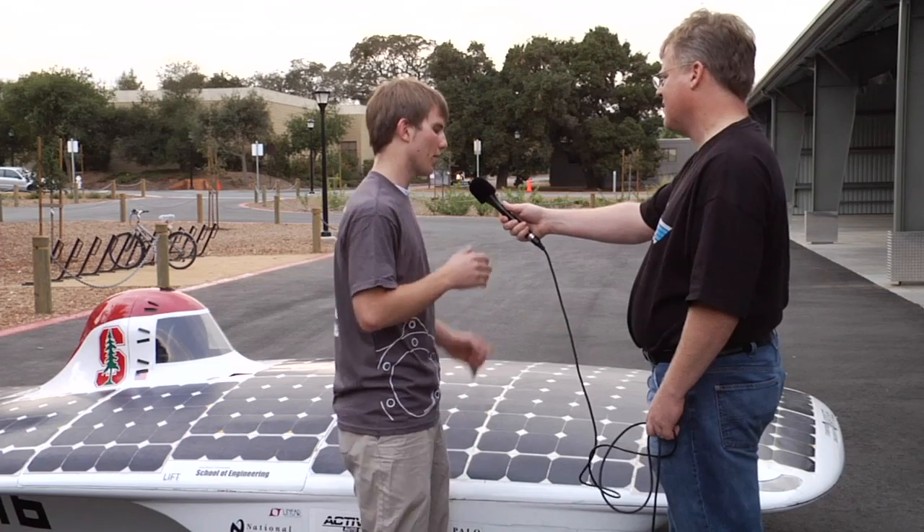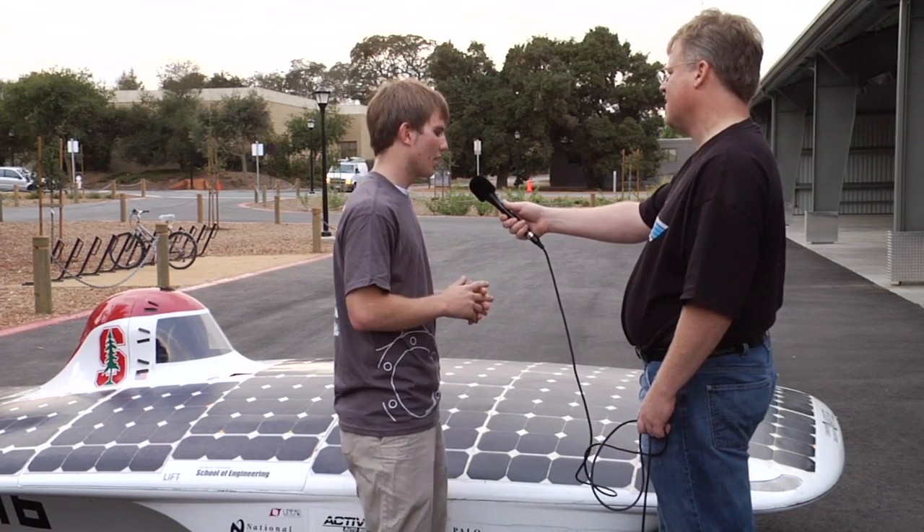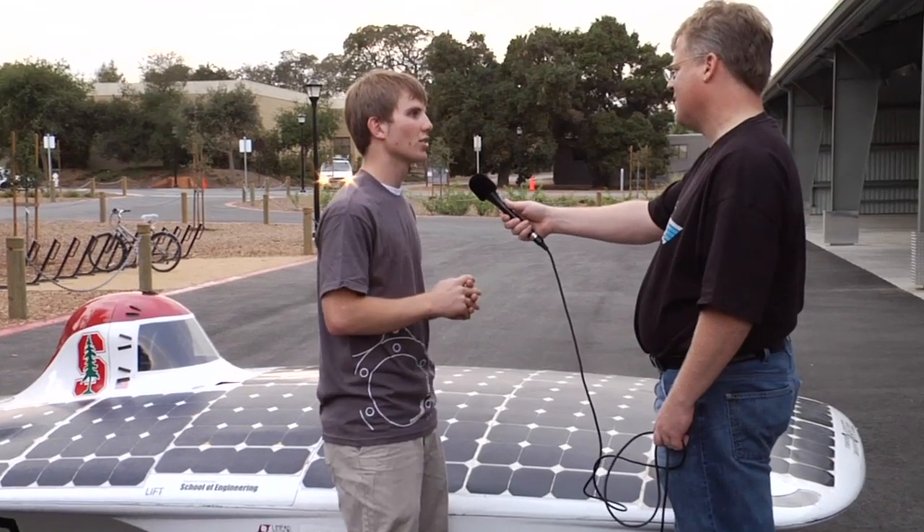Everything has gotten much better — the panels have gotten more efficient, they've gotten smoother, the anti-reflective coatings have gotten better, and just everything has gotten more refined in the last 20 years. We're getting to the point where a car like this could start to become practical, as long as you don't have air conditioning. With air conditioning all bets are off for energy, but without air conditioning you could probably sell one of these.